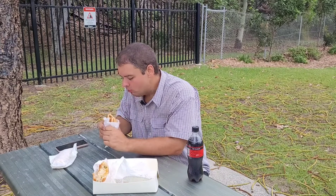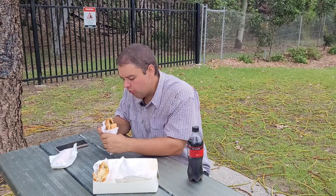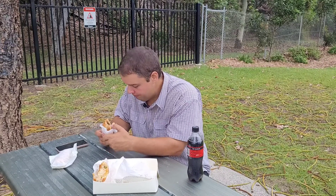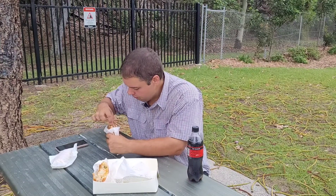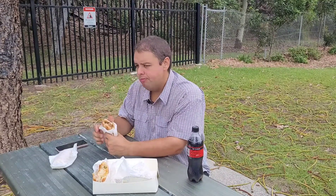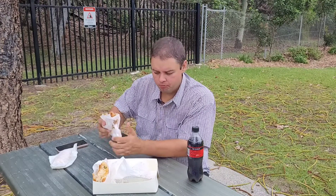So the lamb and rosemary — and now it started drizzling. The lamb and rosemary has got chunks of lamb, very good sized chunks. It's probably got the runniest mixture of the three pies. Very good flavor — the lamb is extremely good flavor. And it's got vegetables in there as well. Very good.